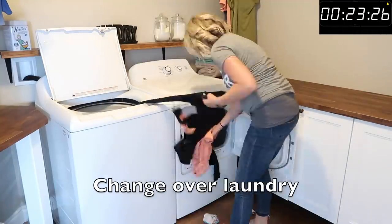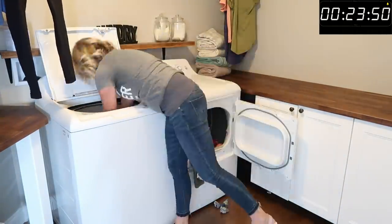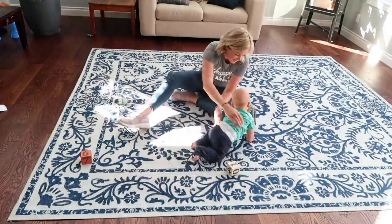The last thing I'm going to do before I relax for the morning is quickly switch over the laundry so it's ready for me to fold whenever I'm ready. Then I'm just going to sit down for a bit.